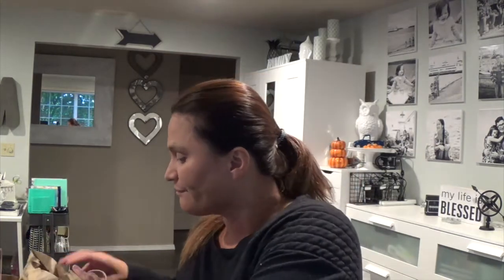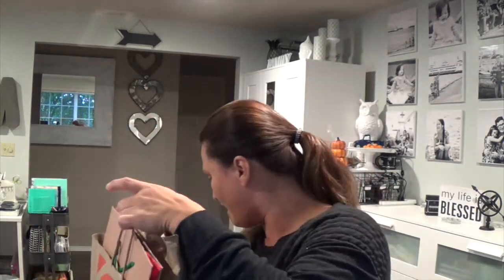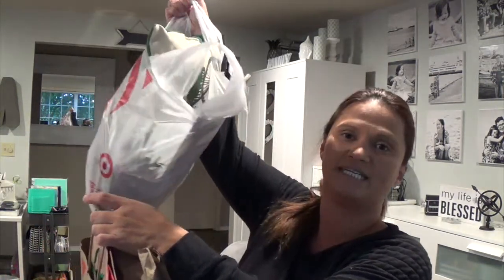Okay, let me start opening things up. I bought these — I have a bag within a bag and then I have this. So these are all the Christmas items from the Target Dollar Spot, but I did have to go through two different Target stores and I think three different days to get these. I didn't go specifically for them — I just happened to go to Target and I always check out the Dollar Spot, especially when a new season starts coming out.